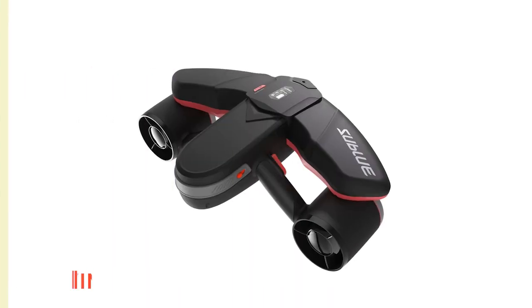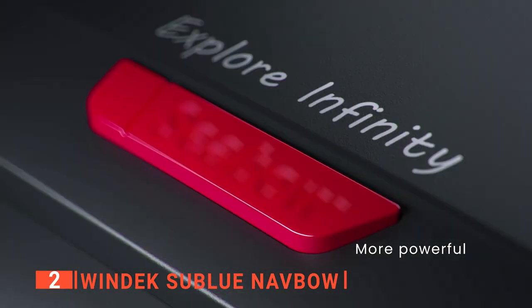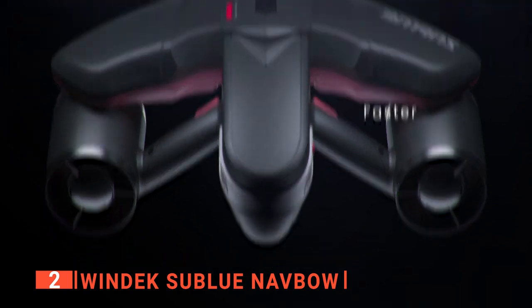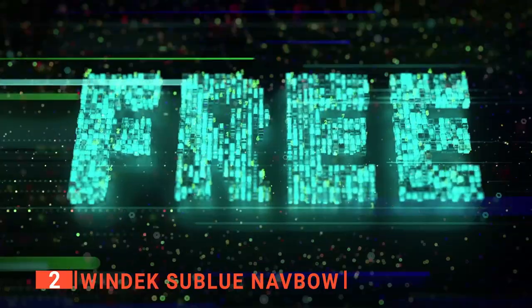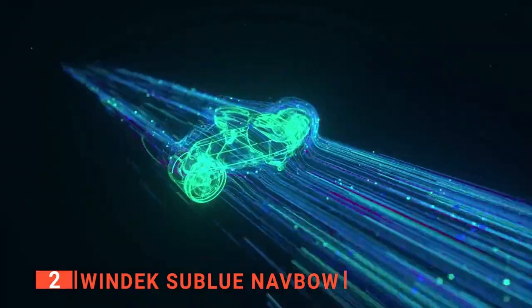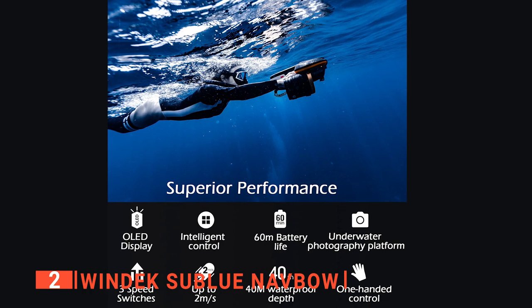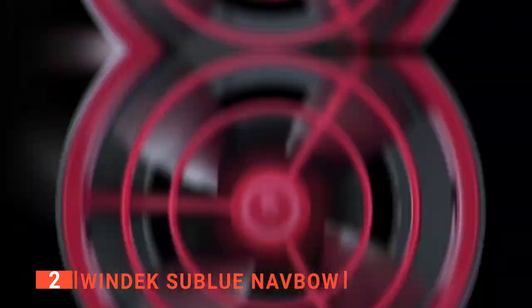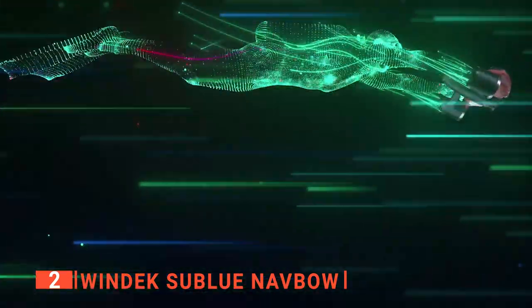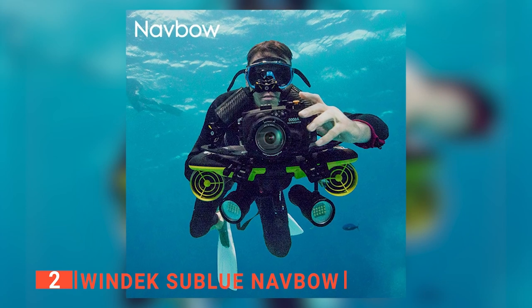The second product on this list is the Windex Sublue Navbow. This underwater scooter is built for speed and is designed to slice through the water with almost no resistance. You have three speed settings — accessible, sport, and turbo — and can reach up to 4.5 miles an hour, literally racing through the water at Olympic speeds. You can dive down up to 40 meters and the battery lasts 60 minutes. It has single-hand controls, which is perfect because you might need your other hand for the camera mounted on top.